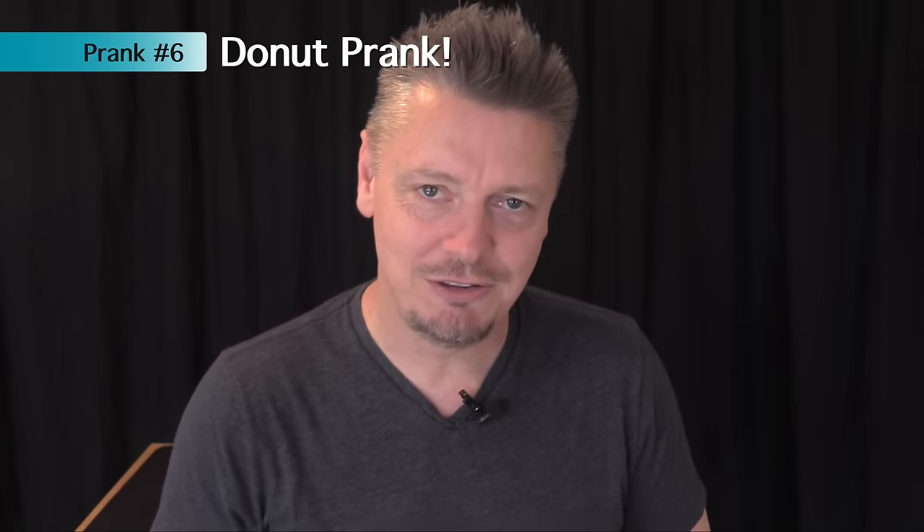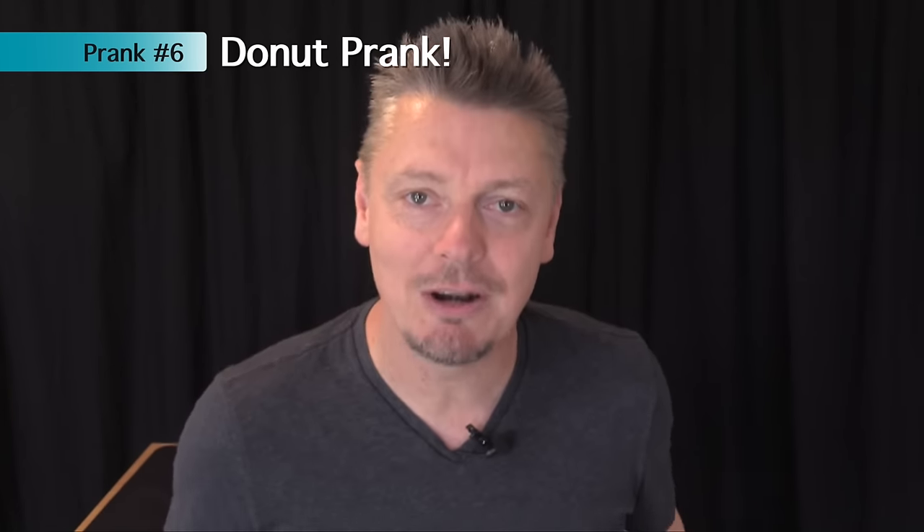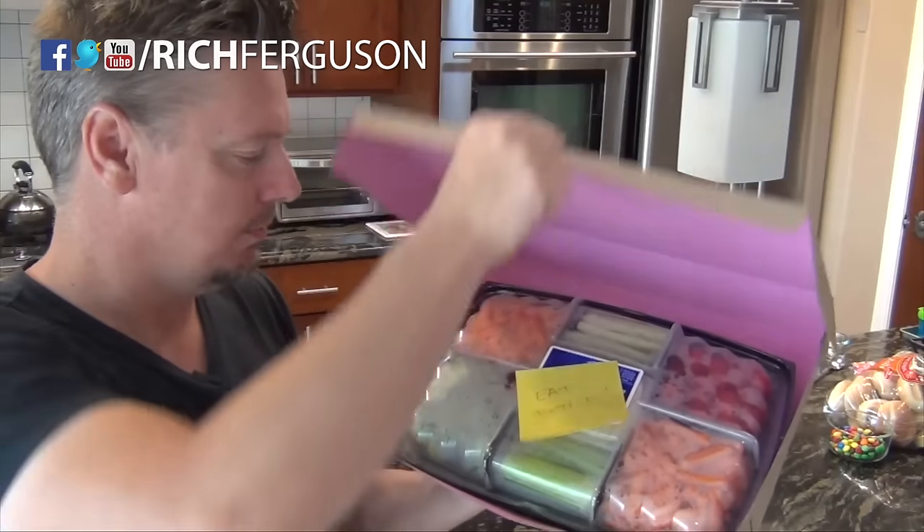Maybe you want to send a subtle message to your dad on Father's Day to start eating better. Get a box for donuts, but don't get donuts — fill it with veggies. Just imagine the look on his face when he's expecting donuts and gets vegetables instead.